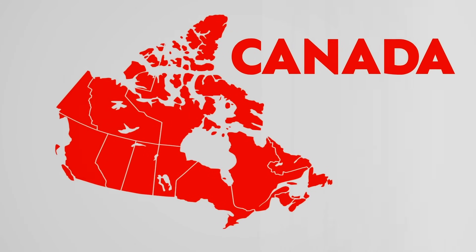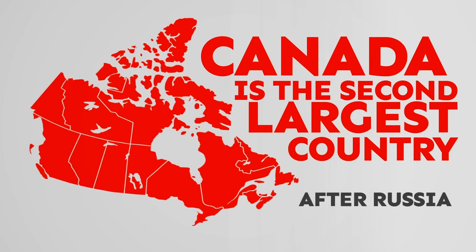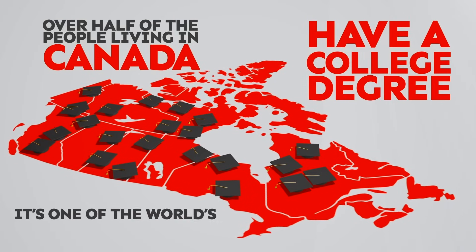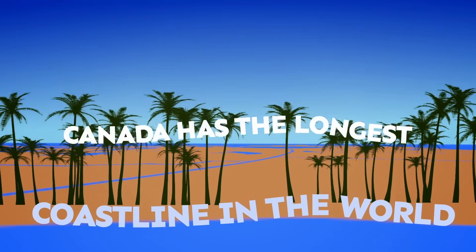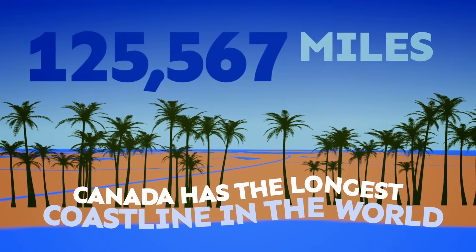Canada is the second-largest country in the world, after Russia. Over half of the people living in Canada have a college degree, making it one of the world's most educated countries. Canada has the longest coastline in the world, with 125,567 miles of coast.